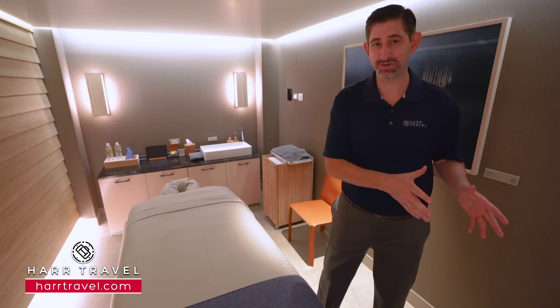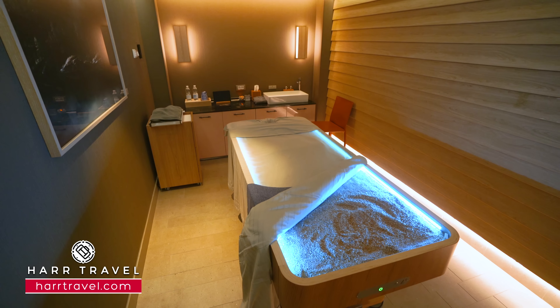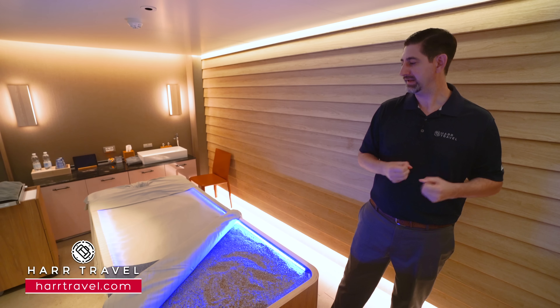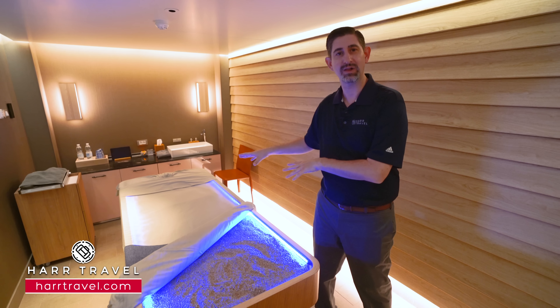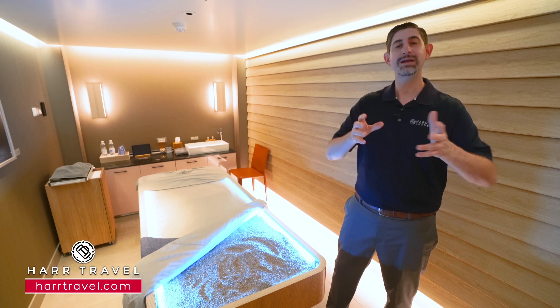In addition to having the traditional spa experiences, they have some unique ones here. This beautiful table is a dynamic spa experience — it's warm, nice and hot, like crystals or sand. What happens is your body just kind of melts into it, and you have several different massage and treatment options that you can utilize this for. This is really popular, so like any of the treatments here on board, as soon as you board, we do recommend that you stop by the spa and book your favorite options. Keep in mind that based on the category you book, you're going to have early access to things like restaurant reservations and spa treatments. So if you definitely want to get exactly the treatment you want at the exact time, I do recommend checking out some of those higher upgraded room categories.